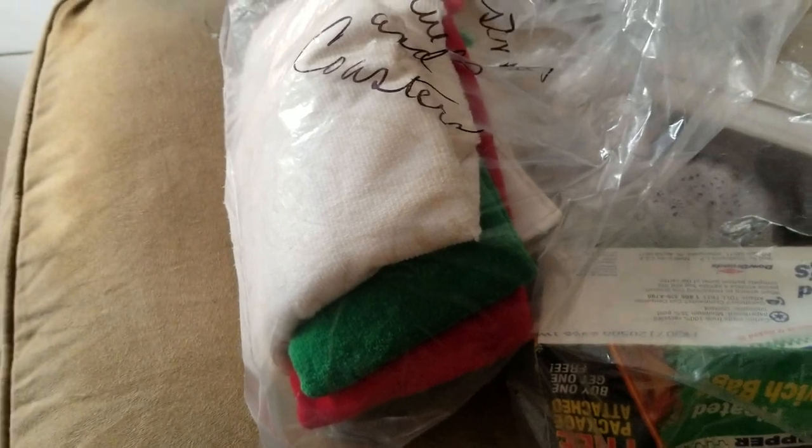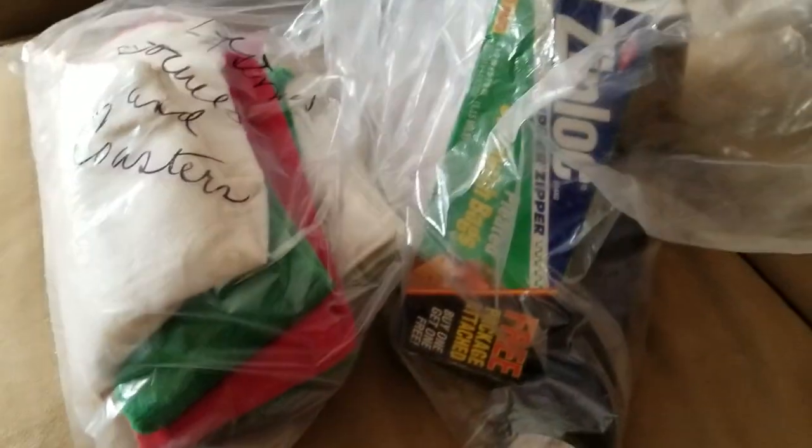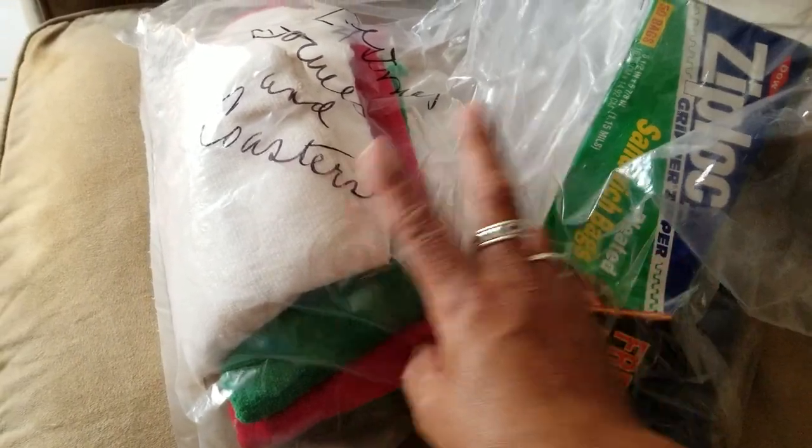Hey friends, welcome to Maria's Miscellany. In this video I'm sharing a quick thrift haul. We did stop by the thrift store today after church and I'm trying not to bring stuff home, but I just couldn't resist these two bags and I'll show you why.